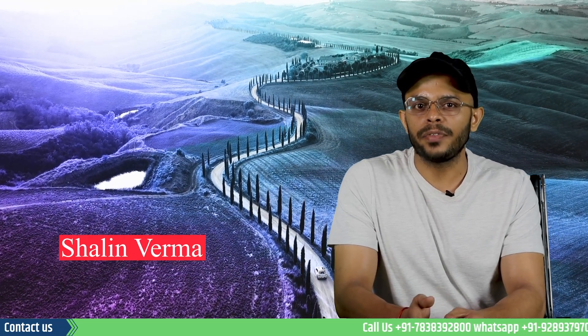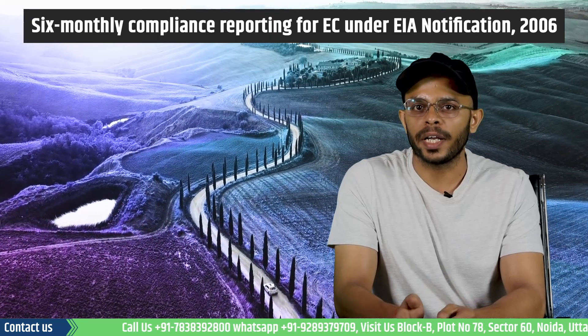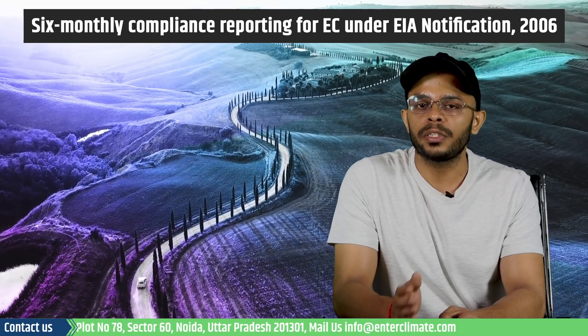Hello and welcome to Interclimate. My name is Shaleen and in today's video we will understand the importance of six monthly compliance reporting that is mandatory as a part of the environmental clearance conditions under the EIA Notifications 2006.